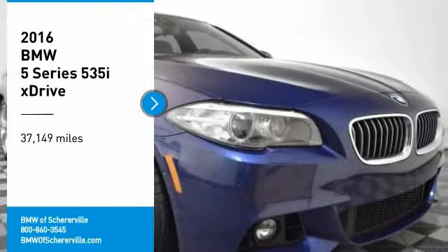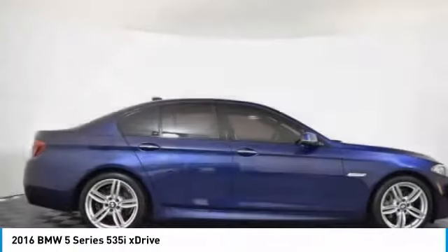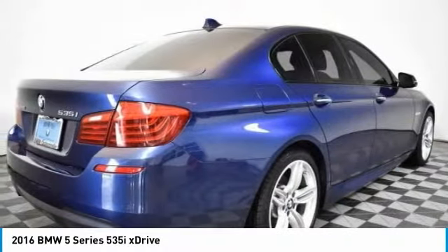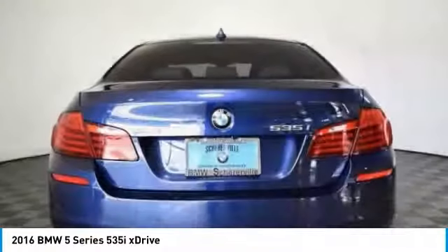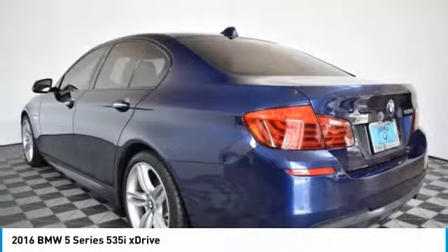Come test drive the 2016 BMW 5 Series. The 5 Series incorporates bold styling cues that departed from BMW's traditional styling language. If you are looking for excitement and boldness, the 5 is for you.